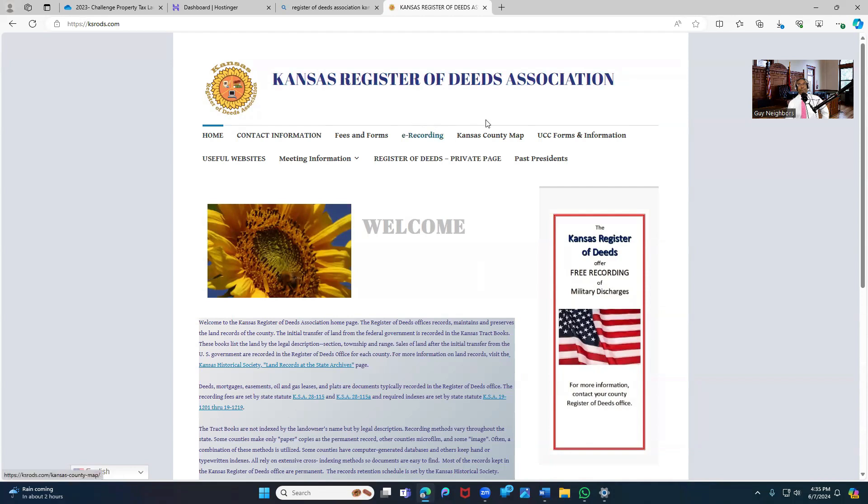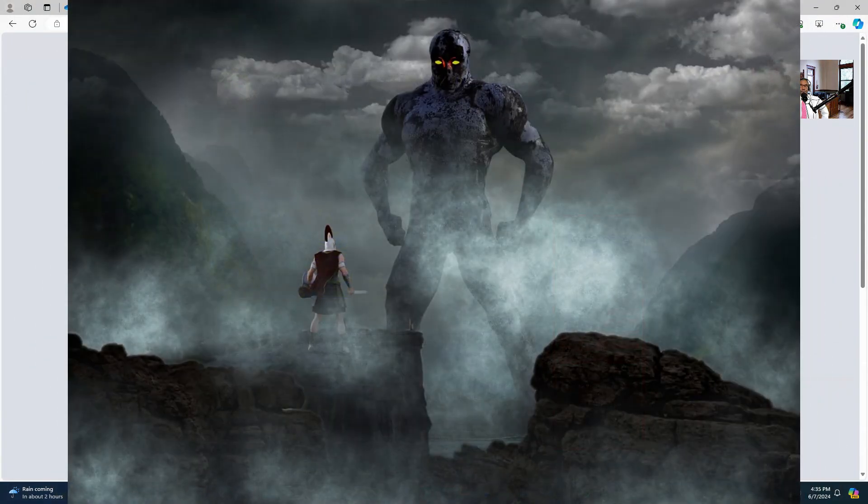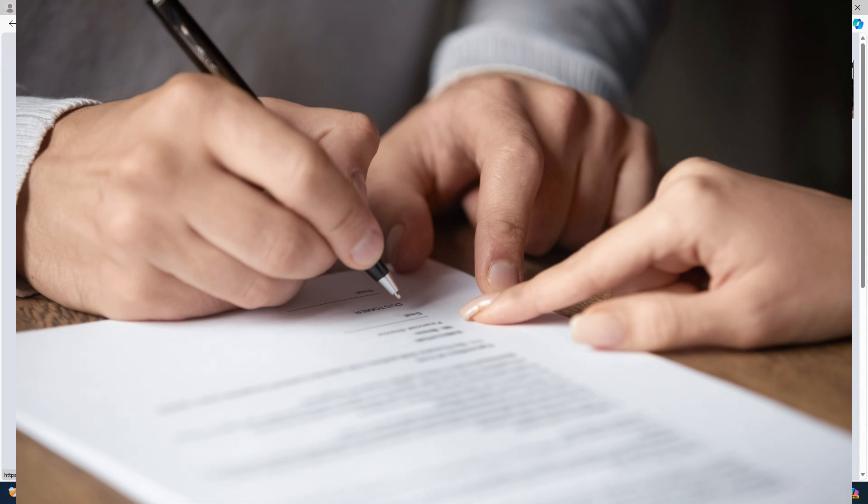So these are the first people I'd be putting on — they'd be first on the list. And then you need to have the state on there. The state is paying these people; the state is bankrolling all of this. So you have the state, you have the Register of Deeds Association, and you need to go through your paperwork and see who signed to get your documents into their office.